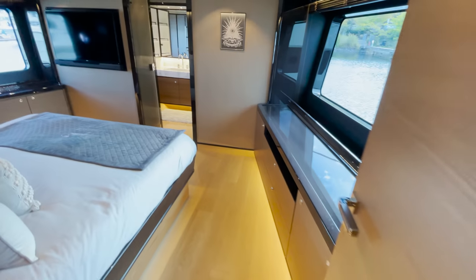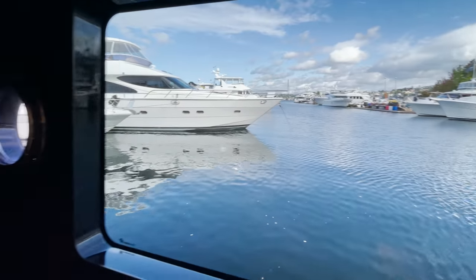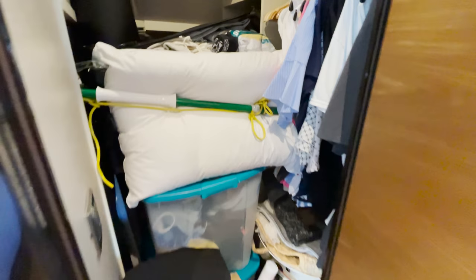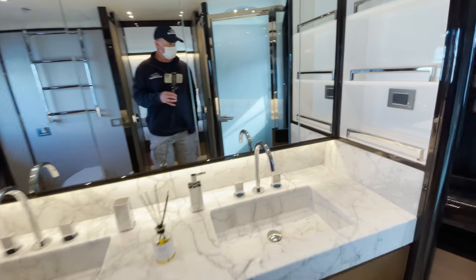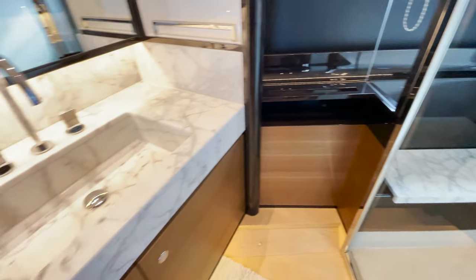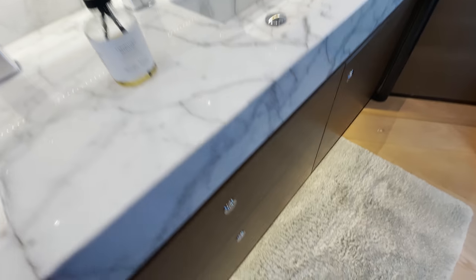Now we're headed to the forward master. It has a full walk-around king berth, beautiful big windows, plenty of light, and a huge closet. The textured walls will really keep things quiet in here. Moving forward past the big flat-screen TV, double doors lead into the head, which features a huge shower with a marble seat — and I wouldn't doubt if it's heated — dual vanity, a towel warmer, big windows, and lots of storage down below.